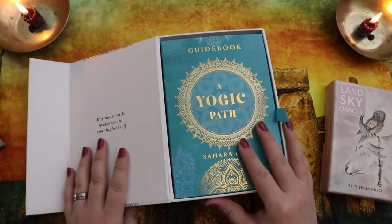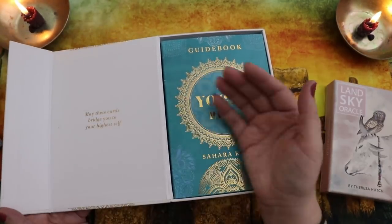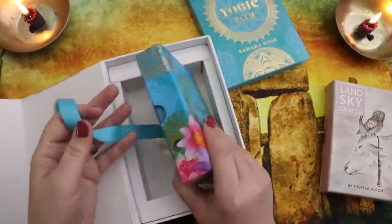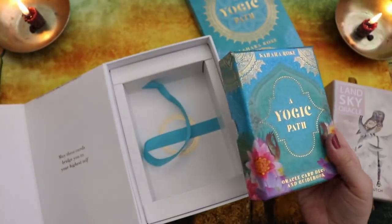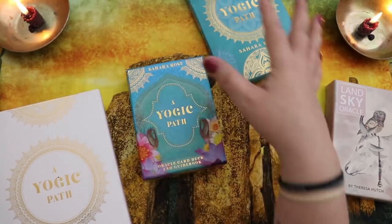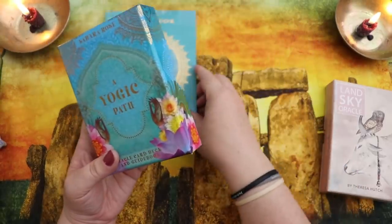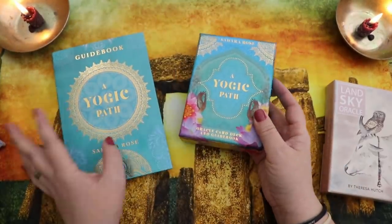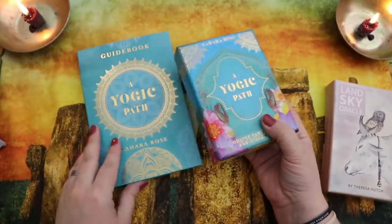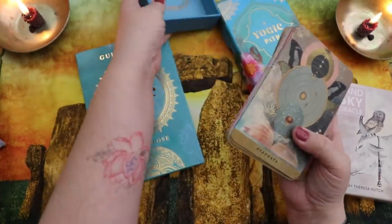This deck has gorgeous production quality — it's in a beautiful magnetic box that says 'may these cards bridge you to your highest self.' There's a ribbon to lift out the guidebook and a separately boxed deck of cards. No detail was missed, and I have to admit I was a little seduced by all of this beautiful production quality.